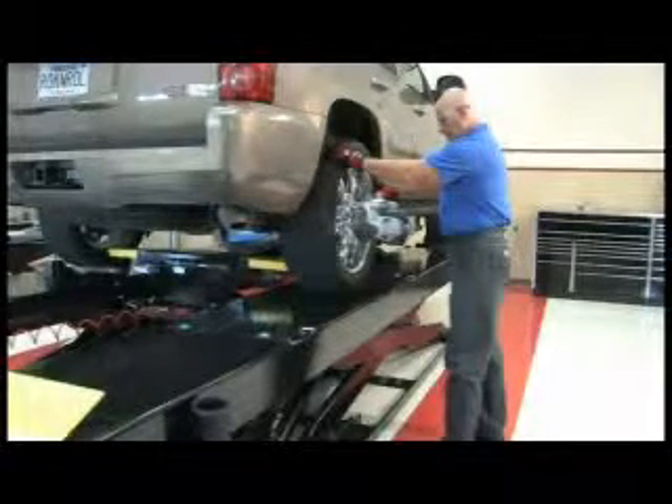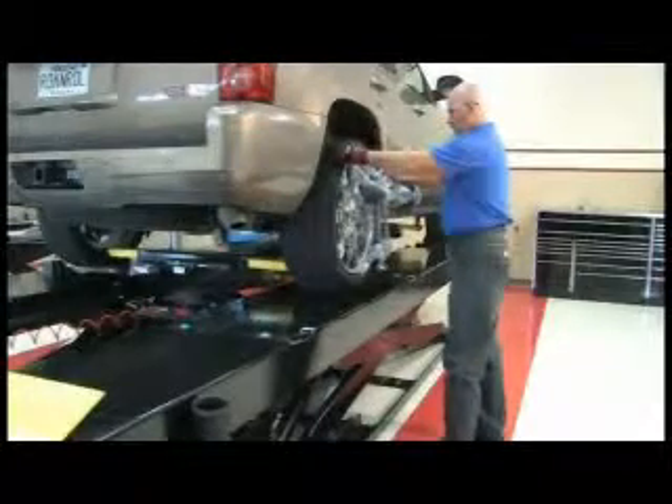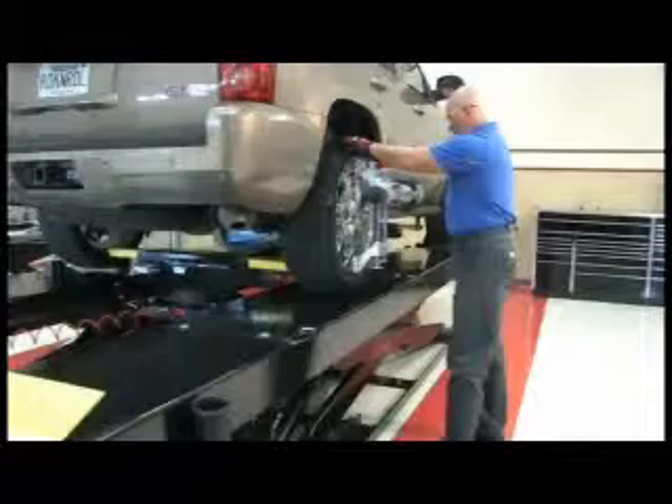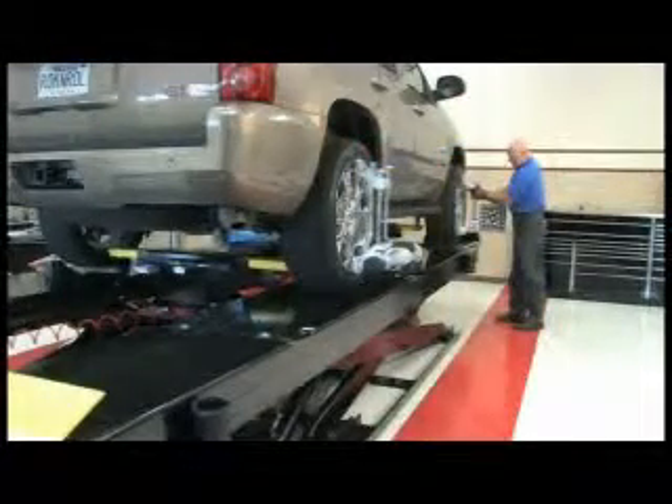Like all Hoffman products, the GeoLiner 550 was designed with technician productivity in mind. The GeoLiner 550 is so easy to use that even the most inexperienced technician can become an alignment expert in minutes.